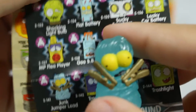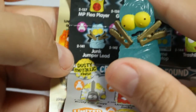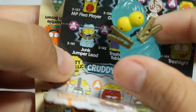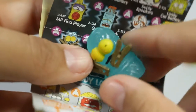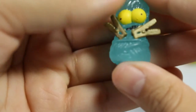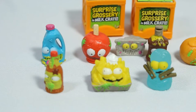Next we have a special little guy and I specifically chose this pack because it had him in it. He's part of the Glowing Gadgets - this is Junk Jumper Lead. He's like a bunch of jumper cables jumbled together with little clasps that go into your battery. He is supposed to be glow in the dark - let's see. Oh my goodness, he totally is! I'll turn off the lights in a second and show you what he looks like, but wow, he looks amazing!